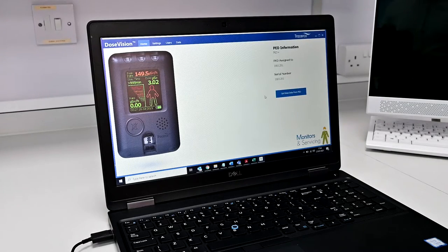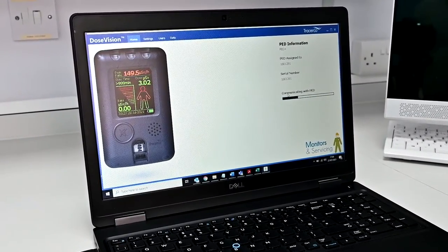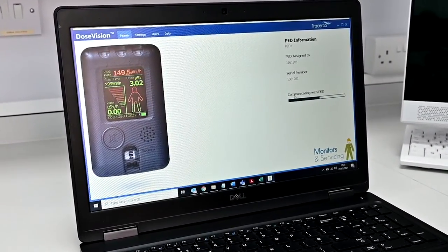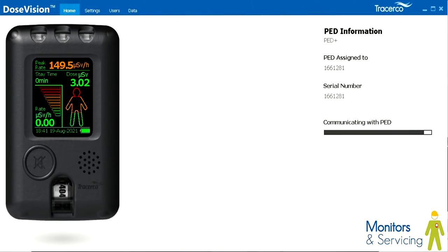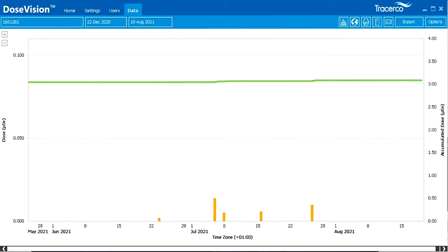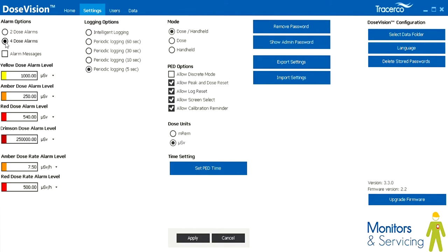One of the most attractive features of the PED is access to the free Dose Vision software on any PC running Windows XP or higher. Simply load up the software and connect your PED to the PC via a micro USB connection. Once your device has been recognized, you'll be able to adjust and enable multiple features within your device.